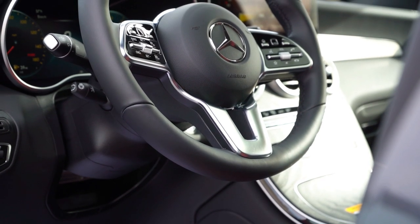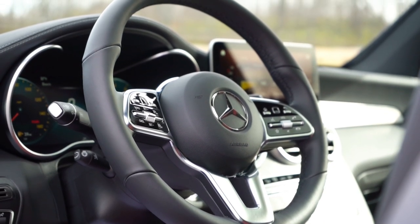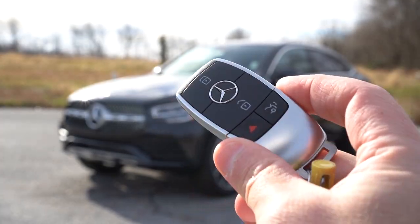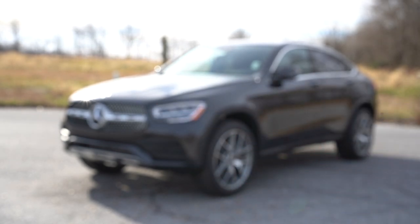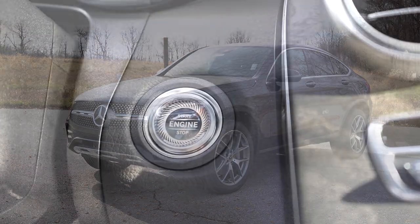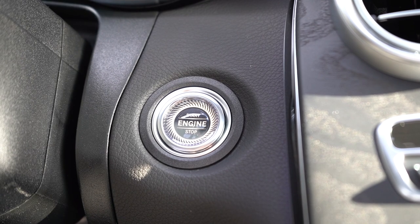The steering wheel is tilt and telescoping, power-adjustable, and leather-wrapped. A heated steering wheel is available for an additional $250. The key fob has all buttons on one side — lock, unlock, and the tailgate button. It's all keyless entry with push-button start. Simply put your foot on the brake and press the engine start button, which has a cool design located near the driver's right knee — nice attention to detail, Mercedes.